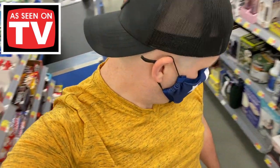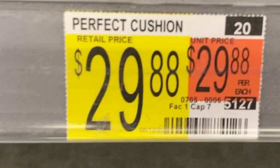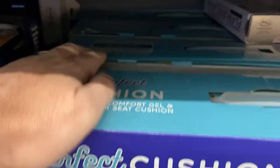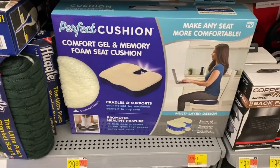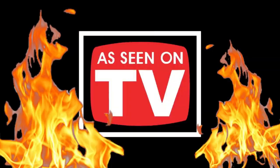If you want to beat Black Friday prices at Walmart this year, I'm going to show you everything you need to know. Check out the Perfect Cushion in the As Seen on TV section at the front of the store — it's supposed to be $30 but it's $5.95 when you scan it with the Walmart app, and there's five of them just sitting right here.